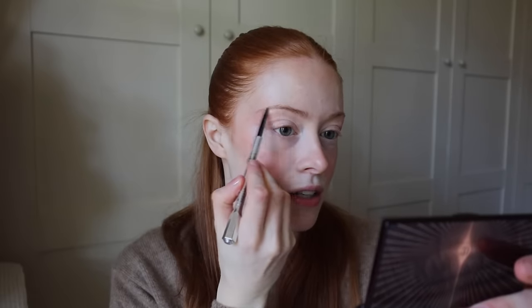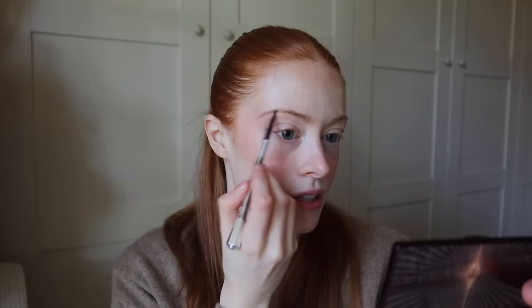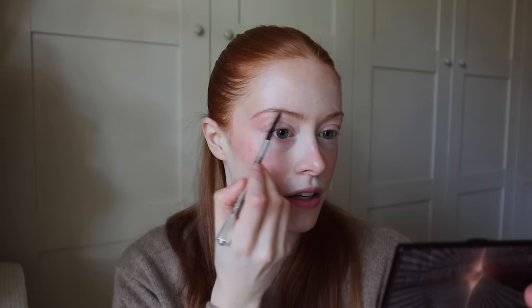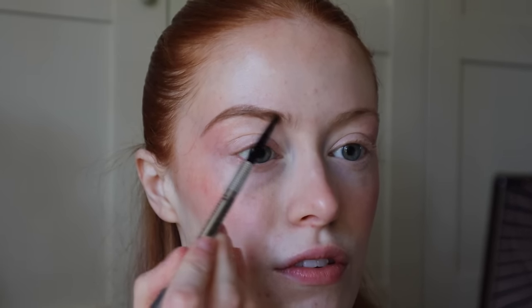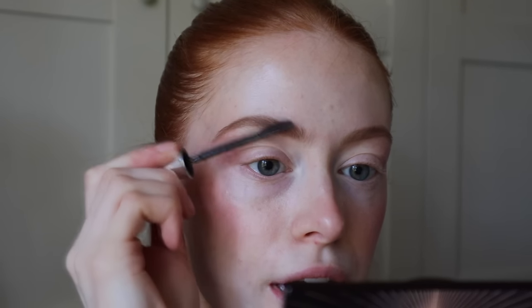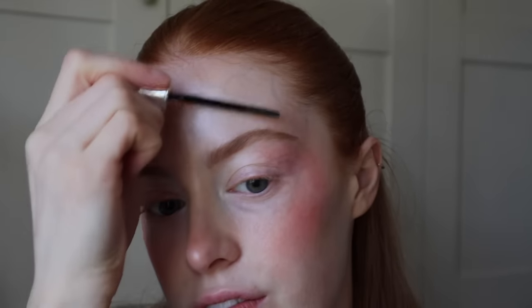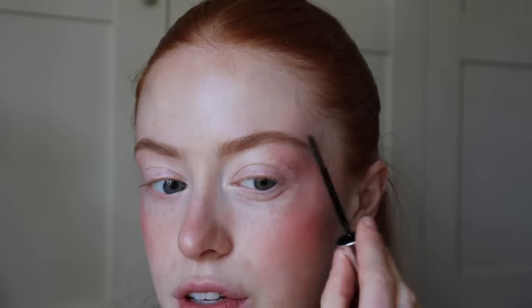I'm going to fill my brows in a little bit with Benefit Brow Zings in Shade 3, and then I'm just setting those into place with a 24-hour brow set. This has gone back to being my favourite again. I was really enjoying the Refy brow sculpt but I find by the end of the day it kind of goes a bit crusty looking, whereas this one doesn't — it just stays clear.